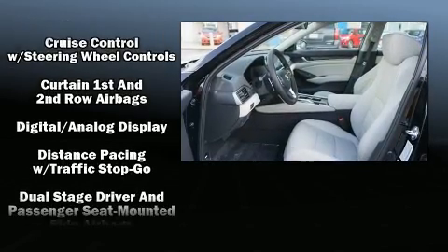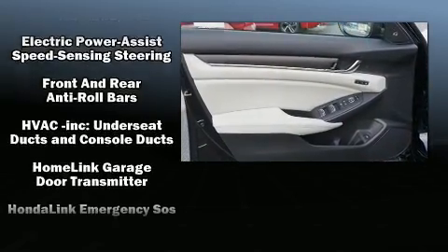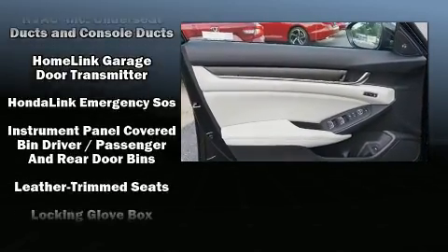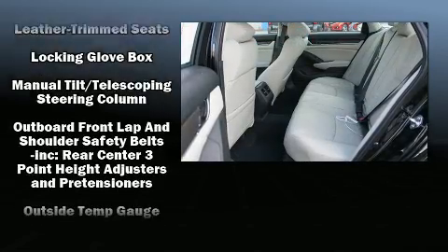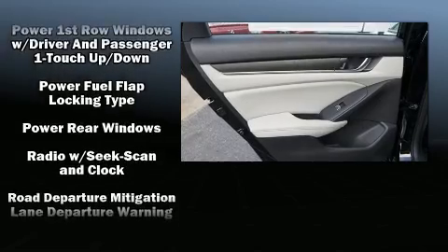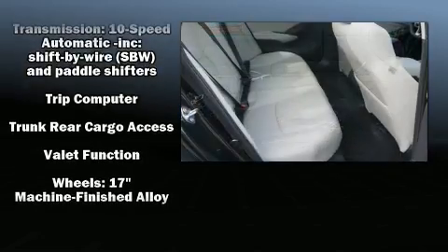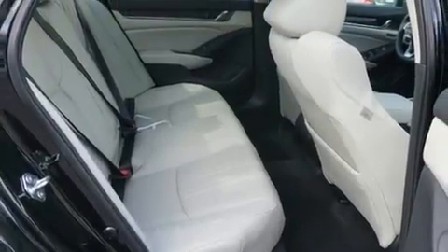Honda ensures the safety and security of its passengers with equipment such as front and side impact airbags, an emergency communication system, and four-wheel disc brakes with ABS. Adaptive cruise control maintains a preset distance behind the car ahead of you, simplifying highway driving and enhancing safety.